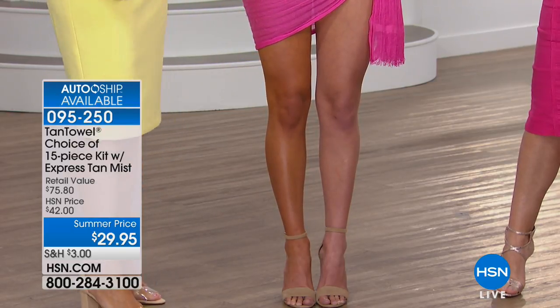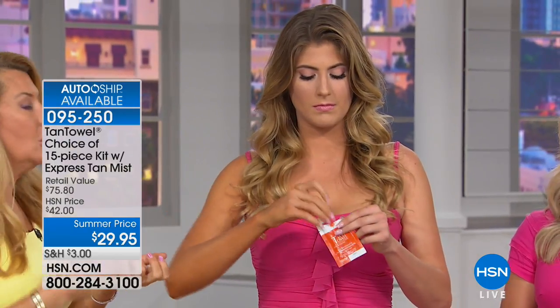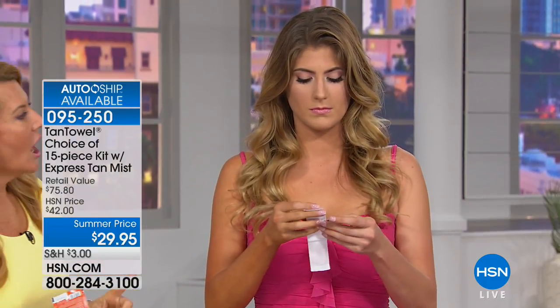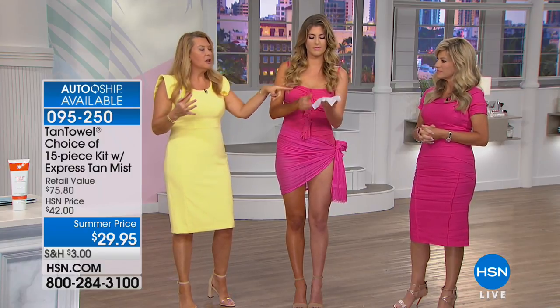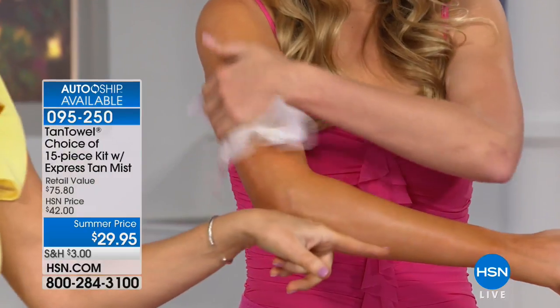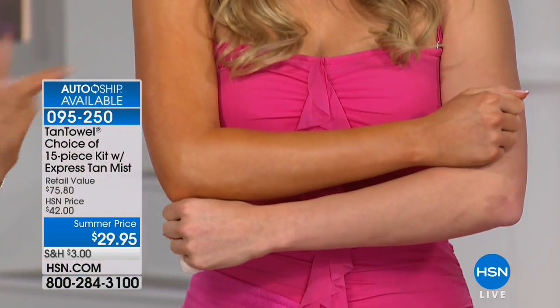When you receive your tan towels, they're in heat-sealed packets. If you've been using lotions and mitts, all that goes away. Watch how to use it: undo the packet — if you can do that, you can get a beautiful glow in the privacy of your own home. No tanning bed, no going out in the sun. Notice there's nothing dripping out, and she's not wearing gloves. All you do is glide it over the skin. It will cover every single inch of where you apply it.